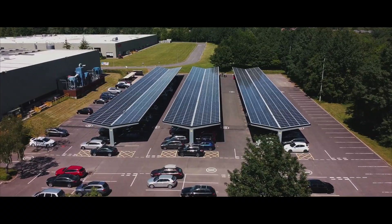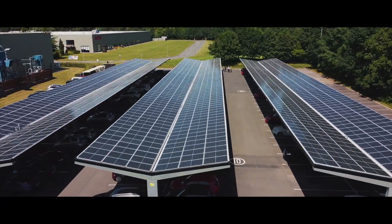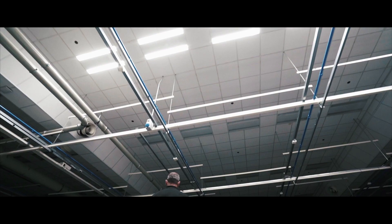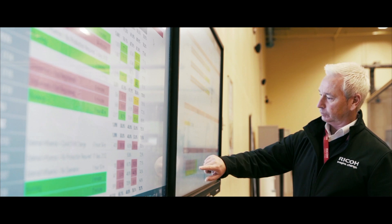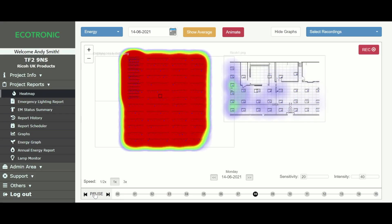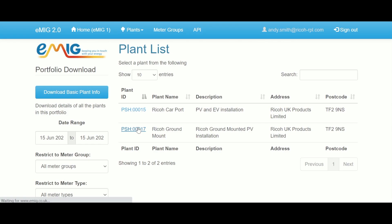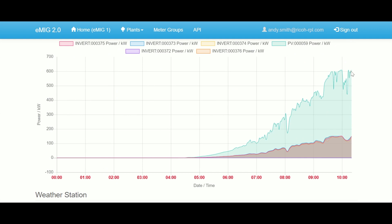There will be times throughout the year where our entire site will be completely powered by this system. As we continue innovating towards self-manufactured power, we will balance our electricity needs from renewable sources. The solar PV system is becoming integrated with our connected factory approach, highlighting opportunities to drive real-time efficiency improvements in energy management. This includes utilising AI to predict solar generation patterns, allowing us to schedule more energy-intensive processes for low-carbon and low-cost periods.